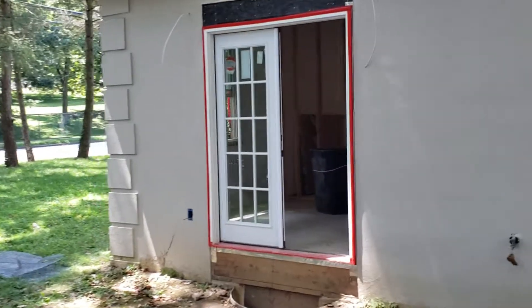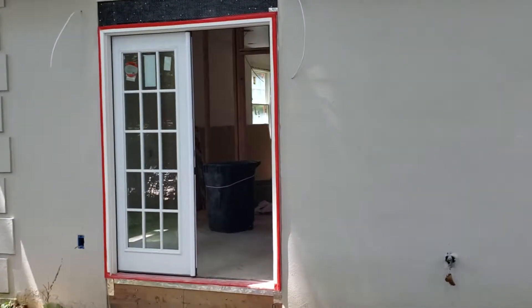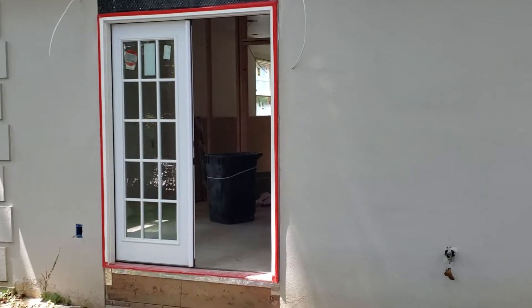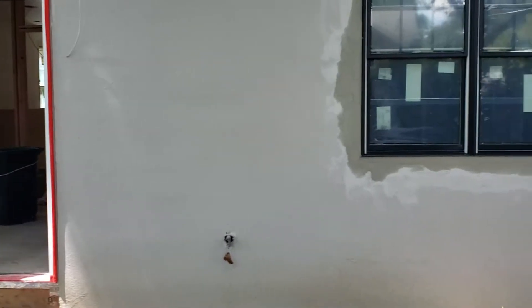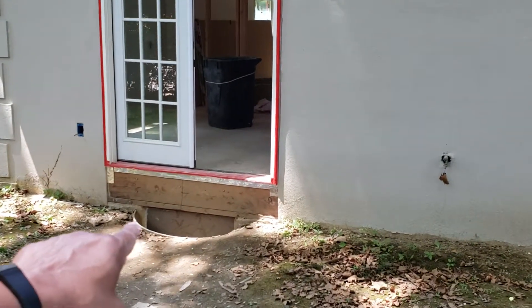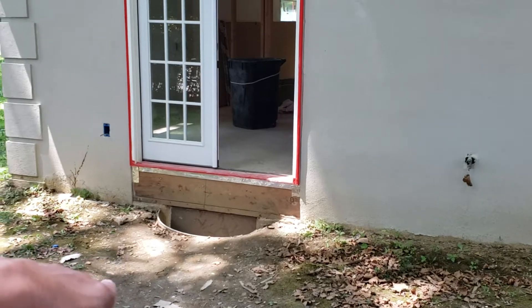Also, to help accentuate that, we put a French door here — an exterior French door — which is really going to help a lot for curb appeal and usability. We're going to put a nice little landing here, so it'll look really good.